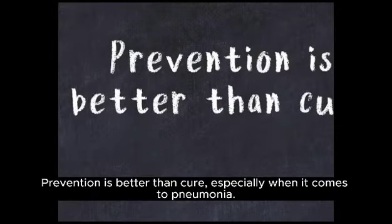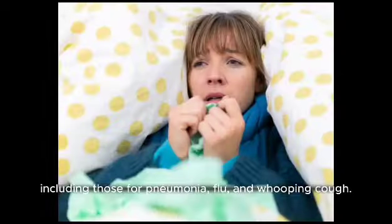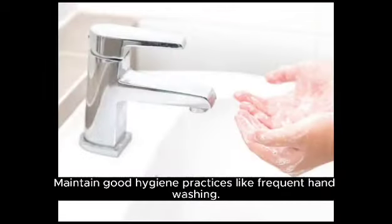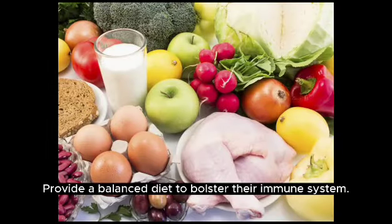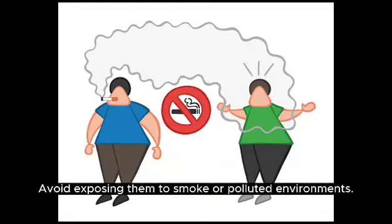Prevention is better than cure, especially when it comes to pneumonia. Here's how you can protect your child: ensure they receive the recommended vaccinations, including those for pneumonia, flu, and whooping cough. Maintain good hygiene practices like frequent handwashing. Provide a balanced diet to bolster their immune system. Keep them away from sick individuals and crowded places, and avoid exposing them to smoke or polluted environments.